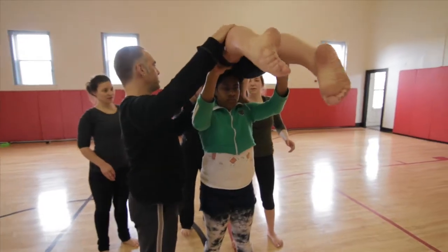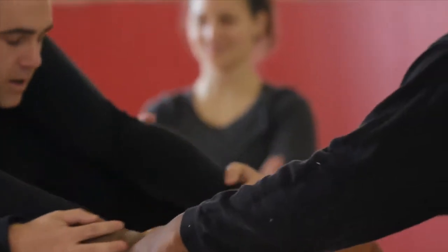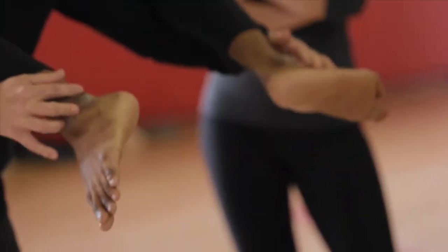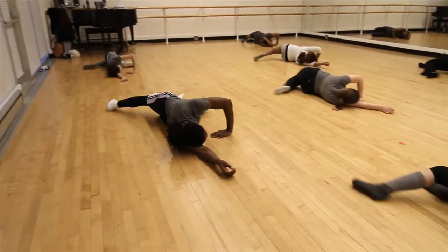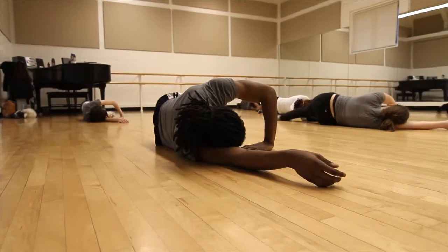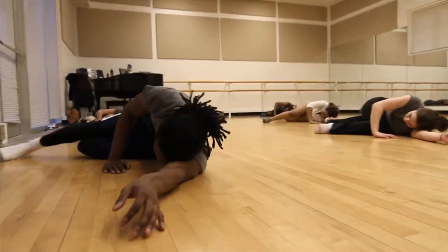Students coming to the Music Settlement to take classes with us are learning really fundamental technique, and as they get older it becomes more and more complex. Inlet Dance Theatre's base technique that we're teaching here is the Eric Hawkins technique. It starts with them laying on the floor, beginning with the core muscles inside the lower abdominal wall, the pelvic bones, and the spine, moving from those muscles through the limbs.